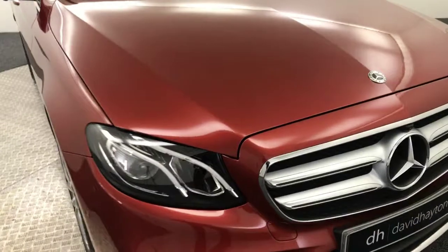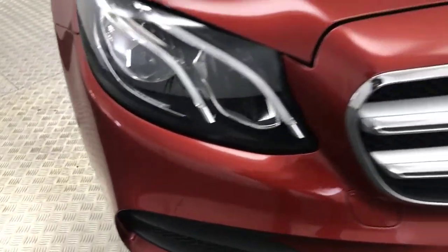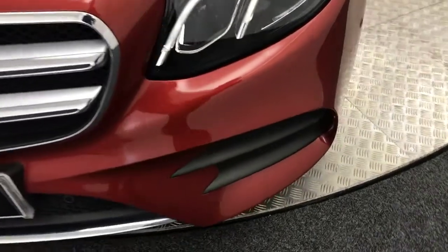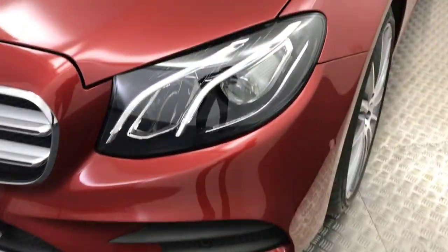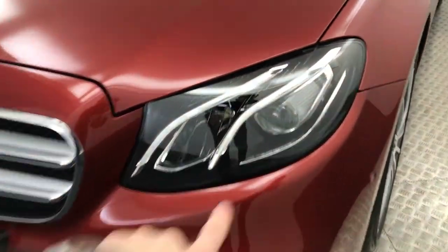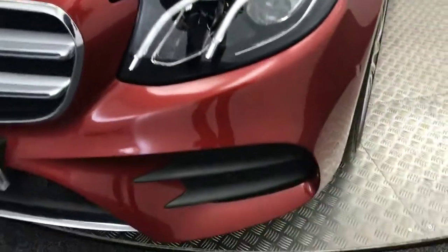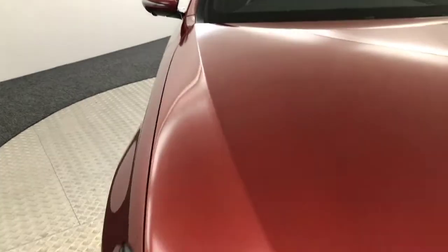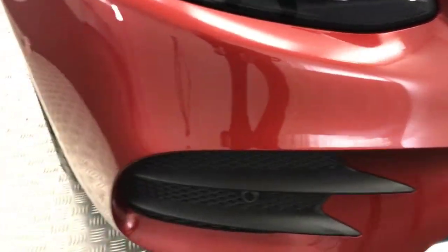It is absolutely pristine — I couldn't find a mark on it. I actually cleaned this one myself and it's probably one of the nicest cars I've ever seen here. We've got these very nice LED headlights with daytime running light strips. It does have front parking sensors and there is a front camera as well. The bonnet is absolutely immaculate, and same for the front bumper.